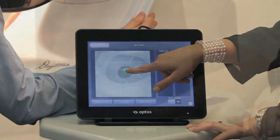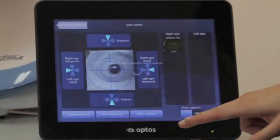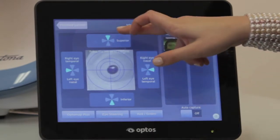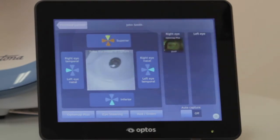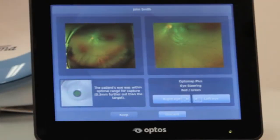The Daytona also features stereo imaging and eye-steering capability. By selecting to move the fixation target on the touchscreen, images beyond the standard 200-degree view can be captured of the superior, inferior, nasal, or temporal retina.